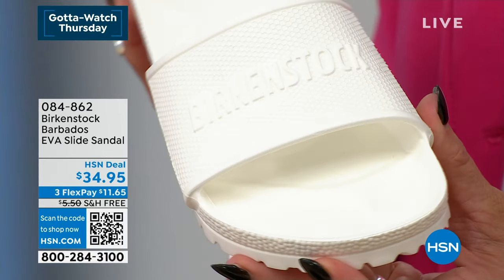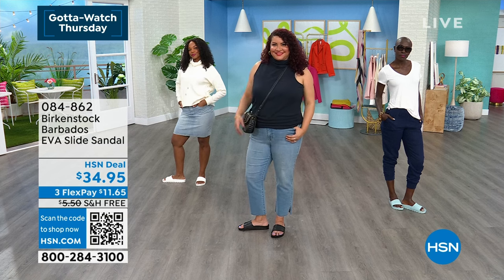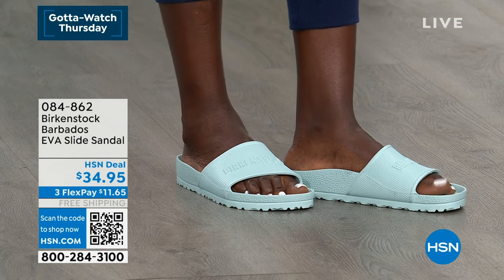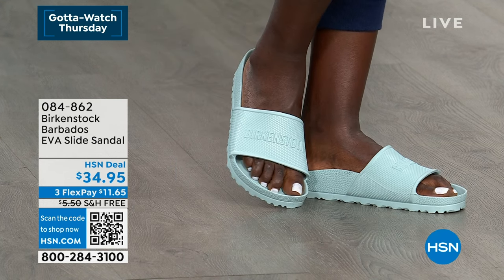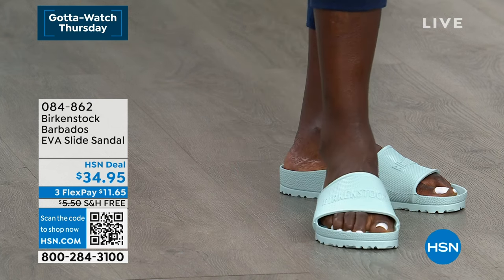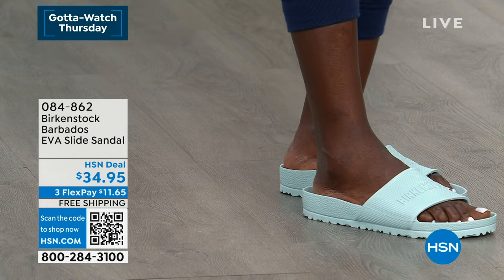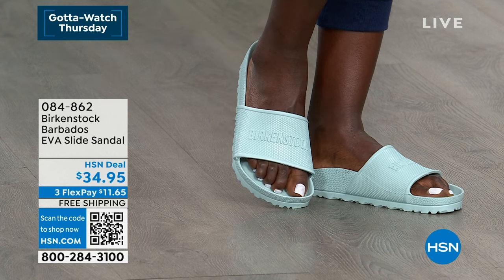This is the Barbados — brand new, the first time you're seeing it here on HSN. I absolutely love the new color. Honestly, if you have a young child like my daughters — I have a 14-year-old and an eight-year-old — they're both obsessed with Birkenstocks, more popular than ever. My 14-year-old can't always be trusted not to wear her Birkenstocks to the pool, so I have to remind her to wear the EVAs when she goes.